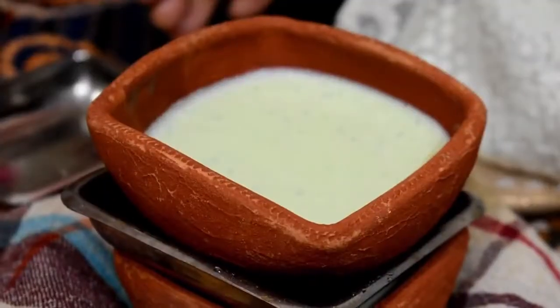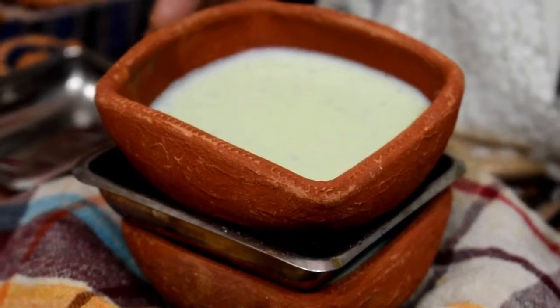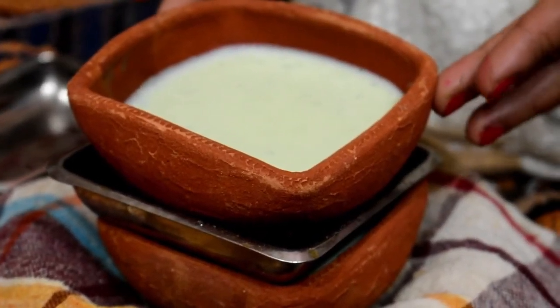Here you can see I have put it into an earthen pot, prepared separately as per my family requirement. It is probiotic in nature.